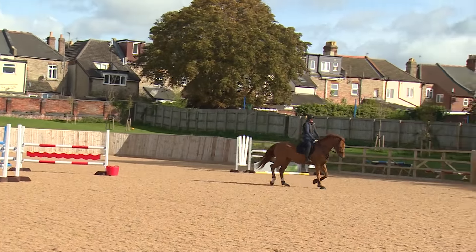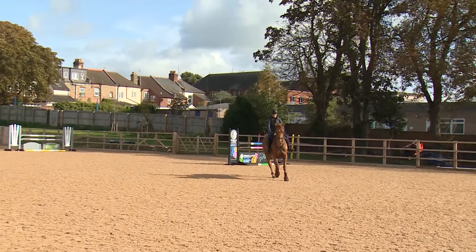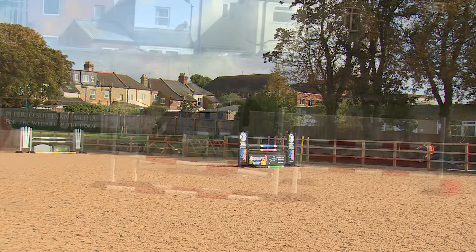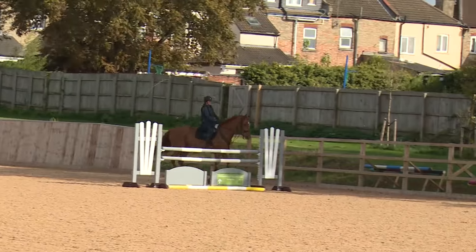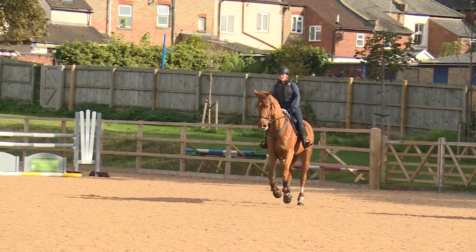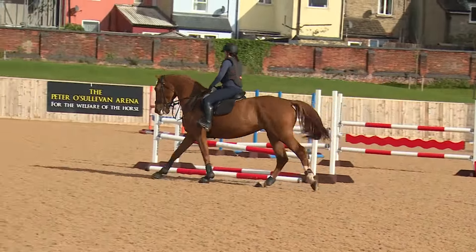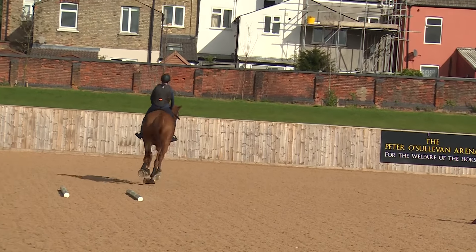I then had a break from horses and have recently, in the last couple of years, just gone back to it and started to jump again, which I'm really enjoying. Things are a lot different now — even the horse management, and technically how you ride and your position has changed significantly over the last 16 years since I've been out of it.